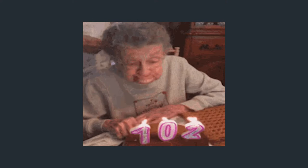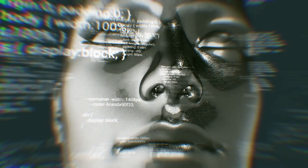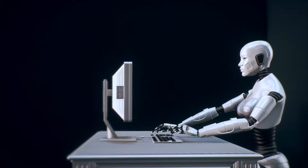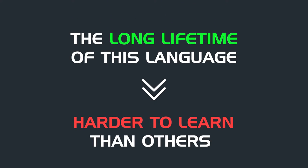Ancient or not, C++ continues to be appealing among companies that need programs for quantitative finance, artificial intelligence, and machine learning. But the long lifetime of this language means that it is more complicated to learn than others.